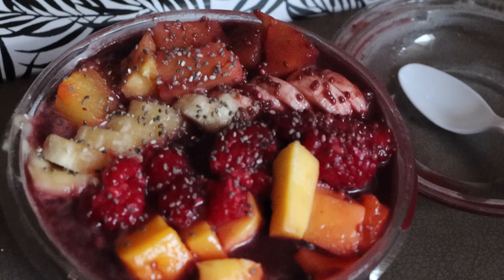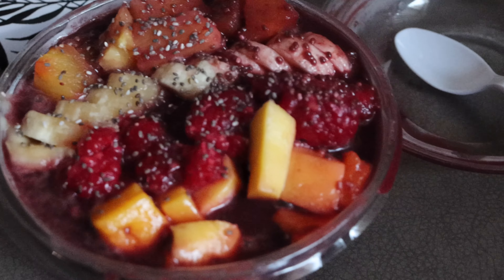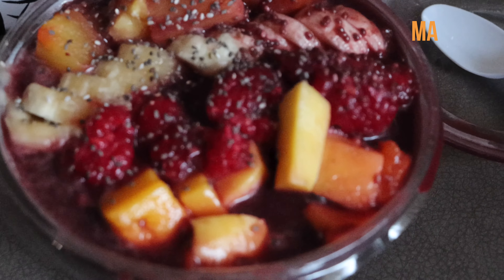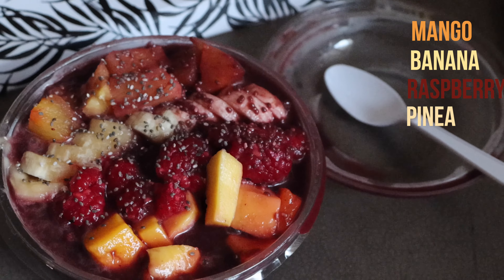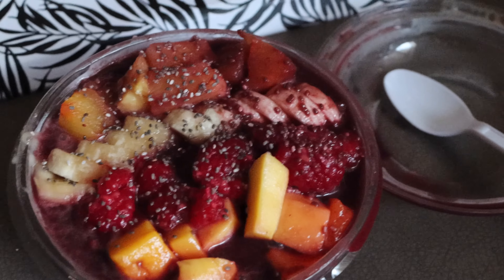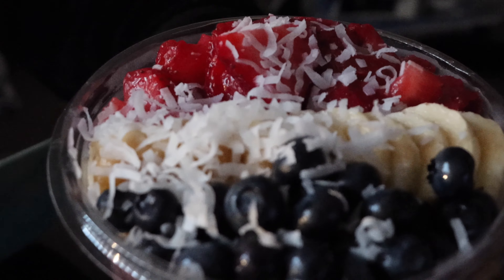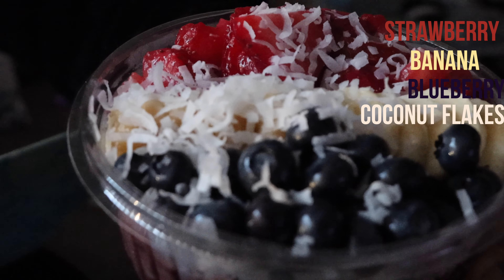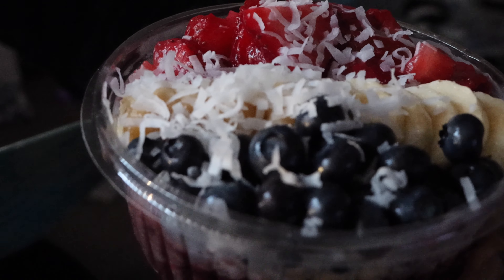So I got an acai bowl as a snack before dinner. It has mangoes, bananas, raspberries, and pineapples. I could literally eat this every day. And baby boy is asleep so it is quiet. That's bae's acai bowl — he loves getting coconut flakes. I am not a fan but this looks so good.